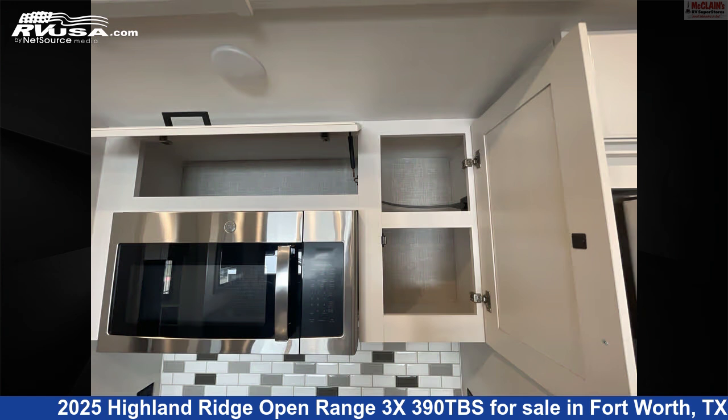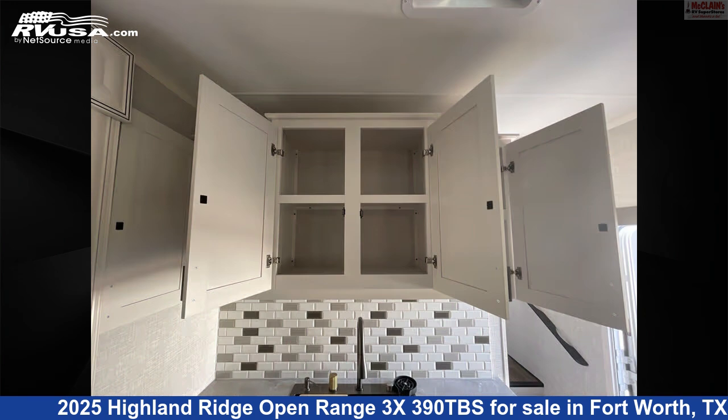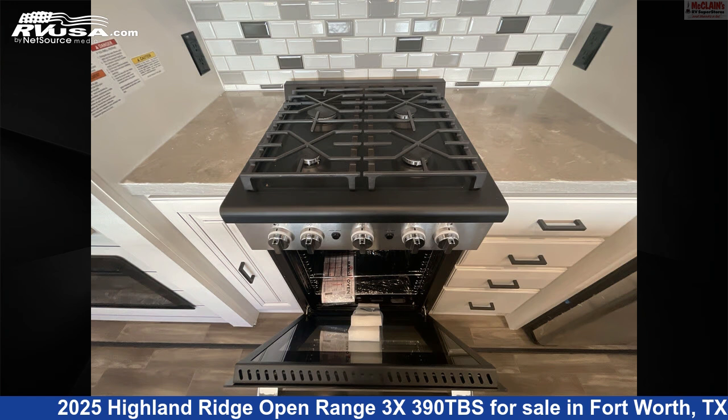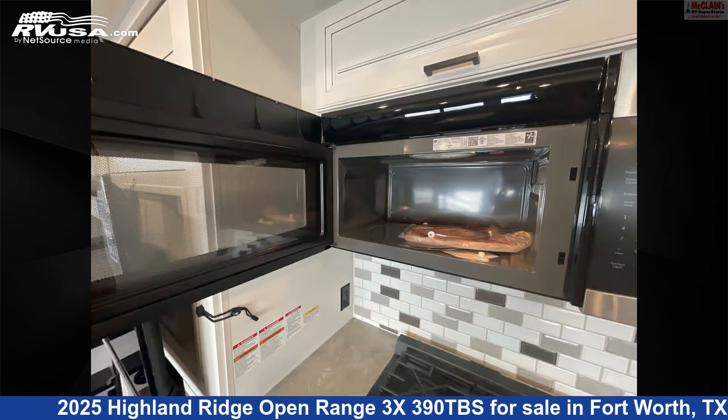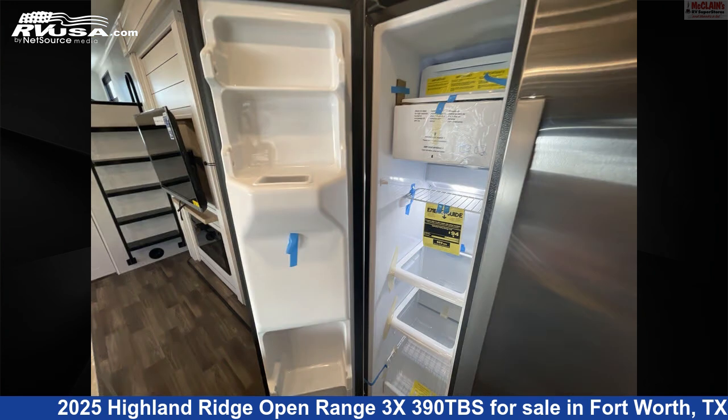This new Highland Ridge is 43 feet 7 inches in length and features a carbon monoxide detector, stovetop burner, leveling jacks, water heater, smoke detector, TV, spare tire kit, skylight, microwave, refrigerator, and 91 gallons fresh water capacity.